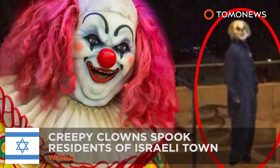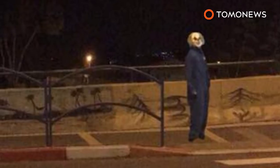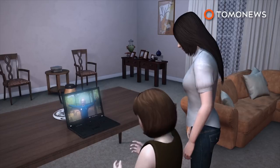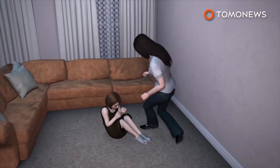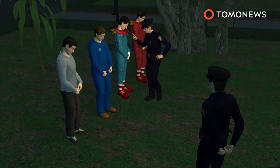Clown sightings are spooking Israeli town folk. A couple of clowns in Israel have taken a cue from their U.S. counterparts and are wandering dark streets scaring residents. The people of the northern Israeli town of Afula have been spotting scary-looking clowns and are not amused, taking to expressing their fears online. Police investigated and revealed the culprits to be a couple of 12-year-olds — guess at that age you've got enough chutzpah to run around in a clown suit without fear of getting murdered by a creeped-out bystander. Mazel tov!